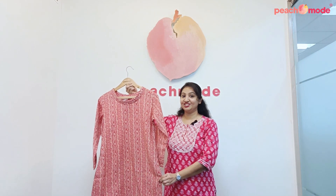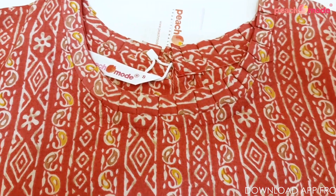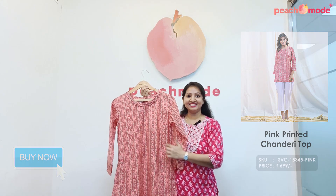Pink printed Chanderi short top, full sleeve, beautiful frill design on neckline, striped, geometric print, floral print with paisley design.